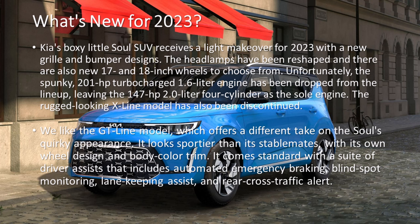We like the GT-Line model, which offers a different take on the Soul's quirky appearance. It looks sportier than its stablemates, with its own wheel design and body color trim. It comes standard with a suite of driver assists that includes automated emergency braking, blind-spot monitoring, lane-keeping assist, and rear cross-traffic alert.